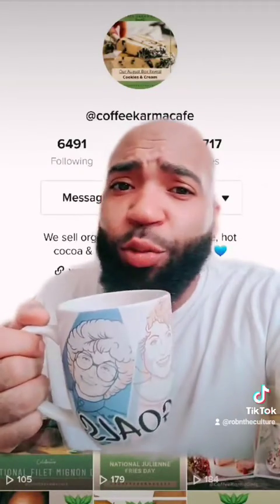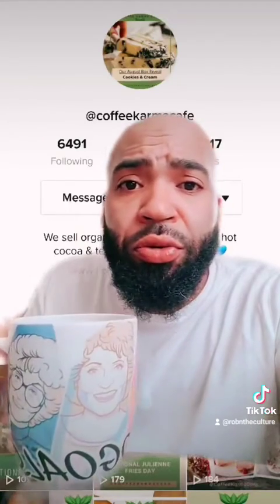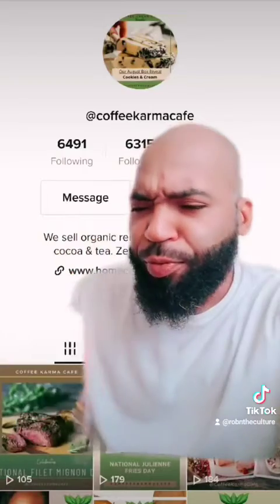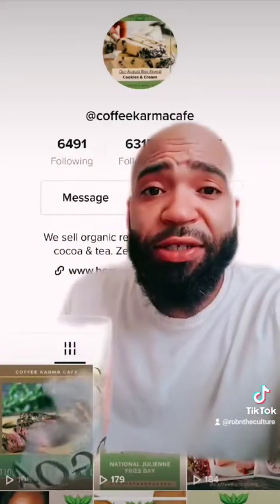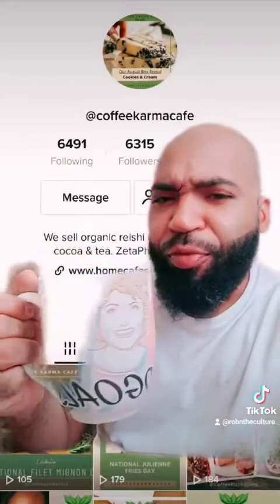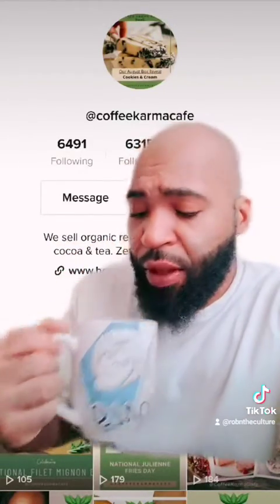The coconut sugar adds so much flavor to it. I will only need two coconut sugars. Oh my god, this is amazing! Yes, this is it — this is it. More to come!